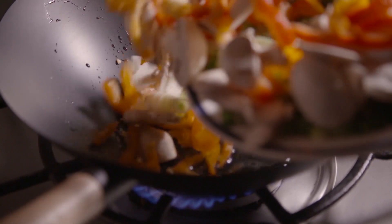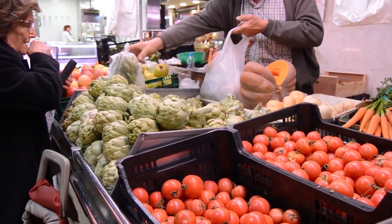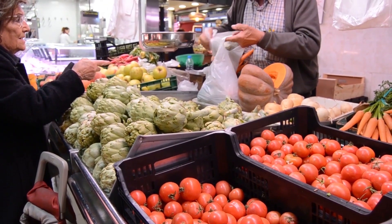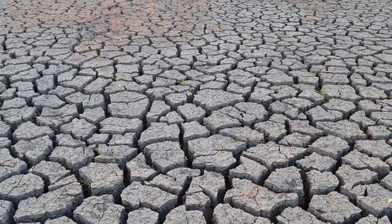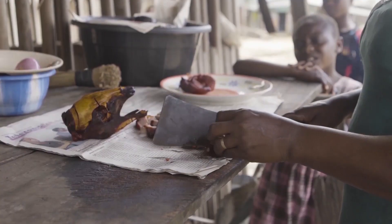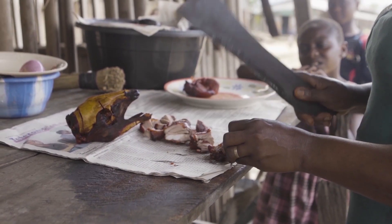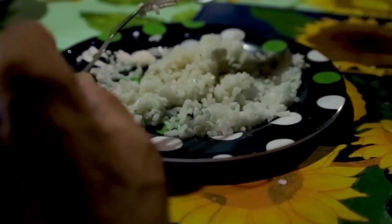Hidden hunger can be solved by eating diverse and nutritious foods. However, not everyone can afford and access nutritious foods, particularly in countries where climate change, poverty, and conflicts are severely felt. Most people in these vulnerable areas depend on cheaper and accessible food staples, such as rice, for their daily calorie needs.